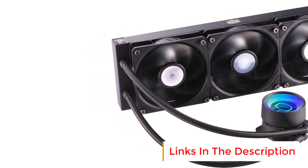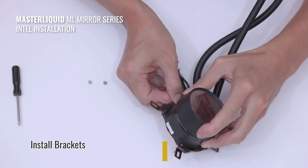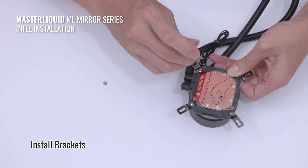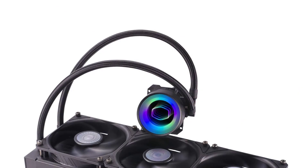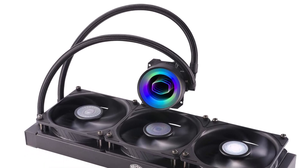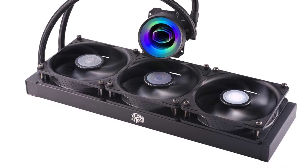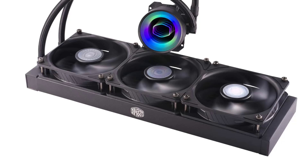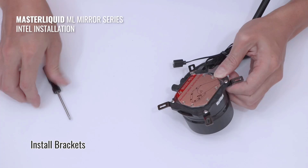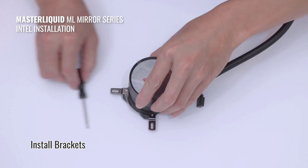One of the standout features of the ML360 Mirror is the Mirror ARGB pump, which provides dynamic lighting effects. The addressable RGB lighting on the pump is customizable, allowing users to personalize their build with vibrant, eye-catching colors. The lighting can sync with compatible motherboard software, offering a seamless visual experience for RGB enthusiasts. The cooler utilizes Cooler Master's third-gen dual-chamber pump, which improves pump efficiency and helps maintain consistent coolant flow, reducing the risk of pump failure and improving overall longevity.